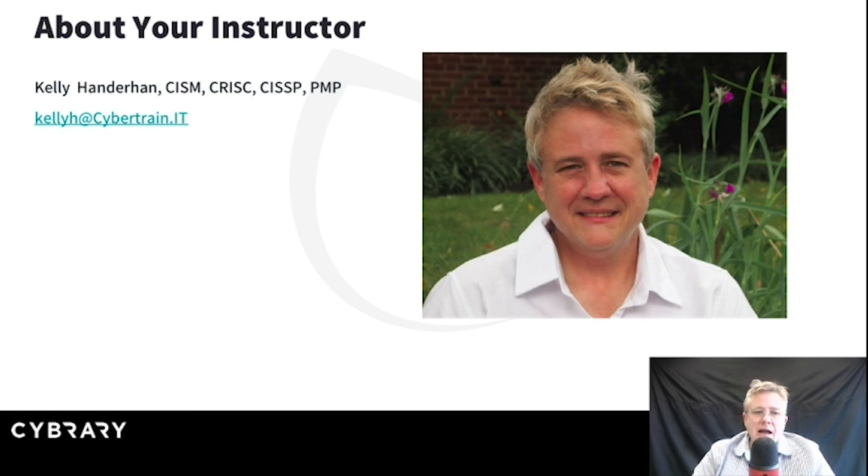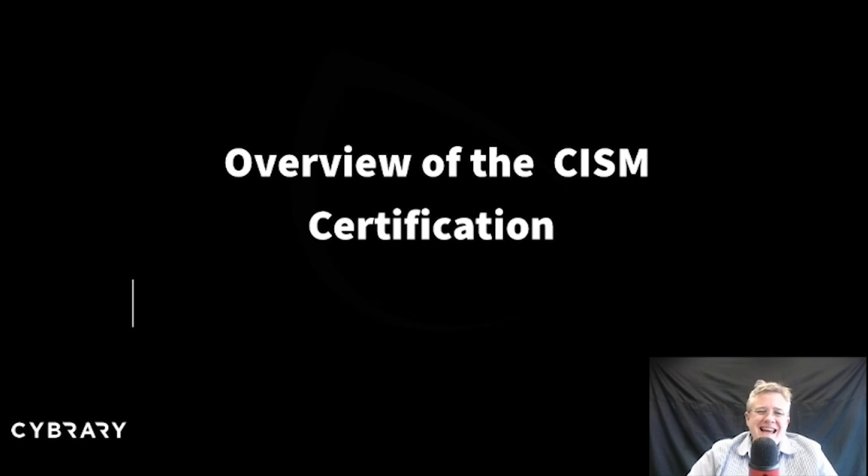There's my email address if you'd like to contact me offline: kellyh.cybertrain.it, and I hope you do.